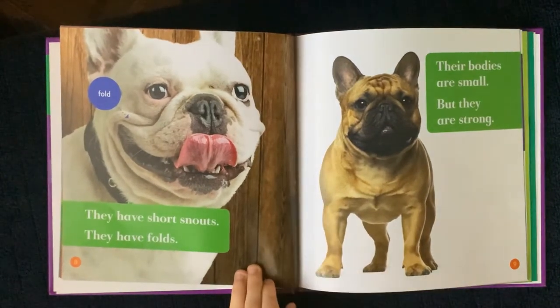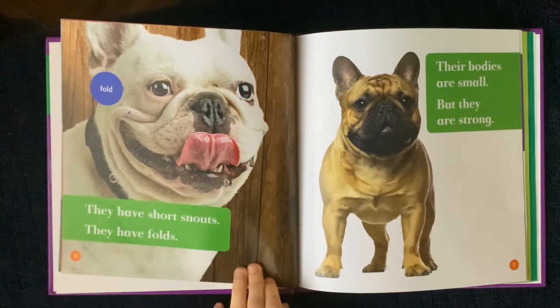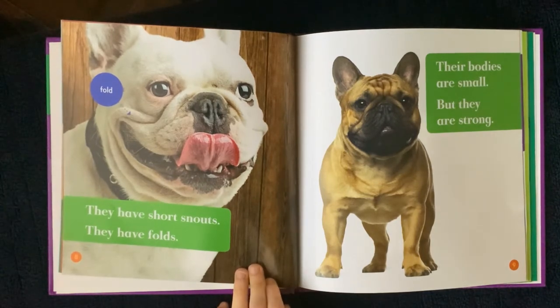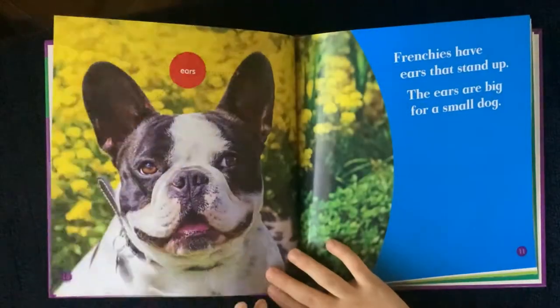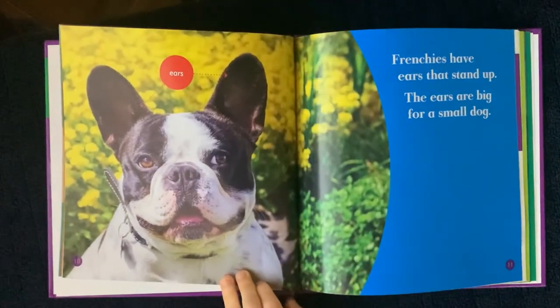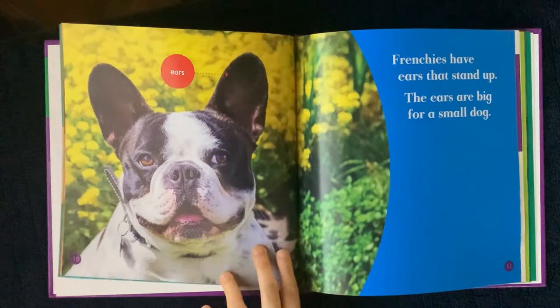They have short snouts. They have folds. Their bodies are small but they are strong. Frenchies have ears that stand up. The ears are big for a small dog.